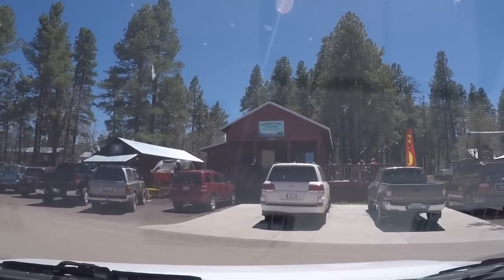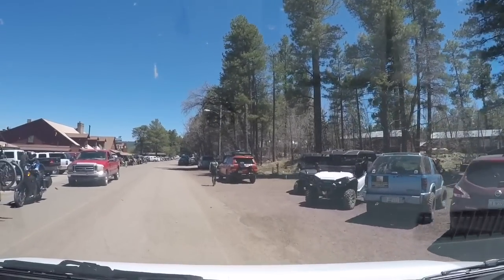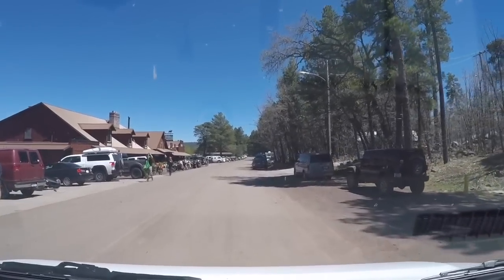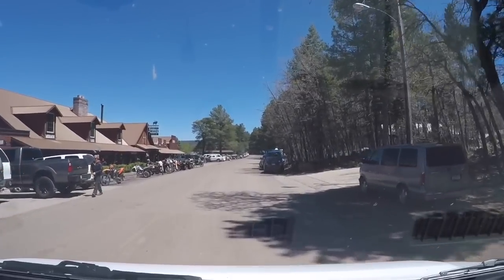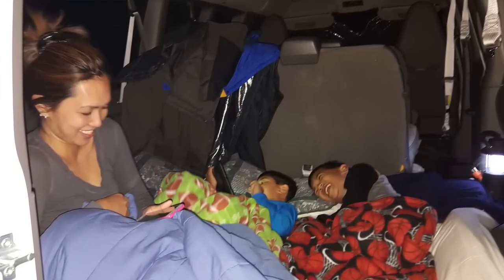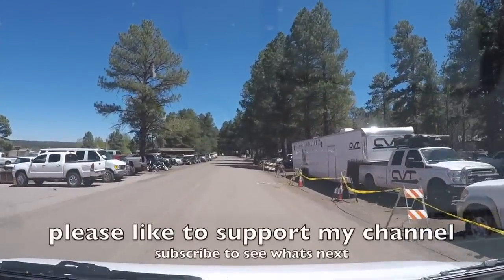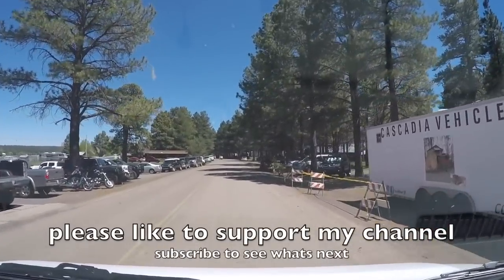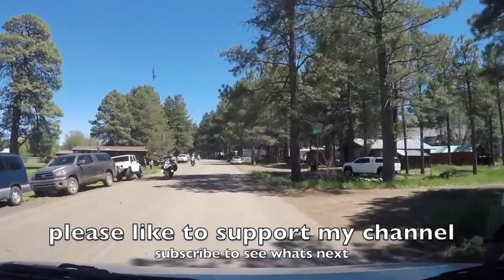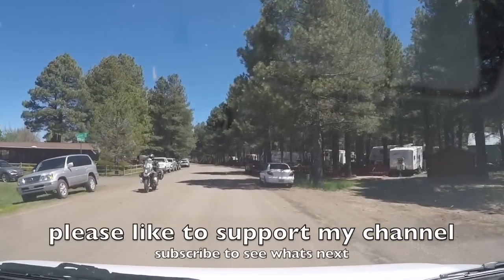Alright guys, so there you have it — that was the Overland Expo in Arizona. If you have a chance to go to the Overland Expo, definitely check it out. It's a good time for the whole family. This was a special trip because I got to go camping with my whole family, and at the end of the day, that's what life is all about — just building memories and having a good time enjoying life. If you enjoyed this video, please hit that like button to support my channel, and if you just found my channel please subscribe to follow along. Stay safe.